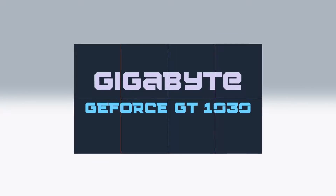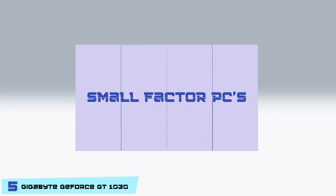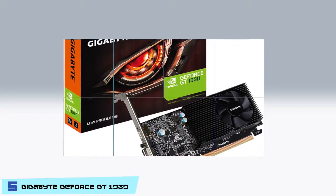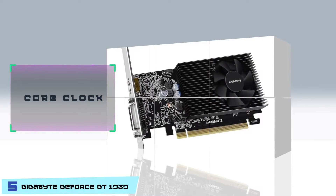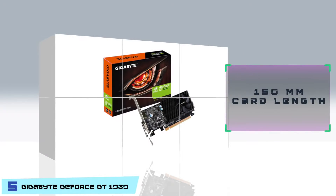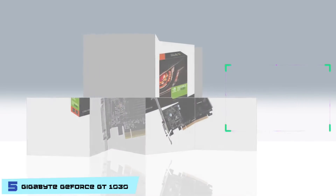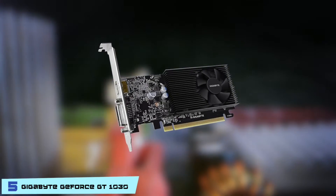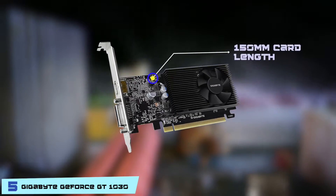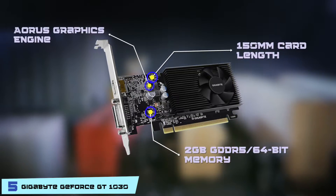First we have the Gigabyte GeForce GT 1030. Despite its small size, it offers a significant improvement in performance for small-factor PCs and budget gaming computers. It also supports DirectX 12, which helps improve graphics for regular PC games. The core clock is 1506 MHz in OC mode. It has a low-profile design with 150mm card length, allowing you to play games such as WOW or LOL and mainstream games on a budget. It comes with 2GB GDDR5 64-bit memory and has the Aorus graphics engine.